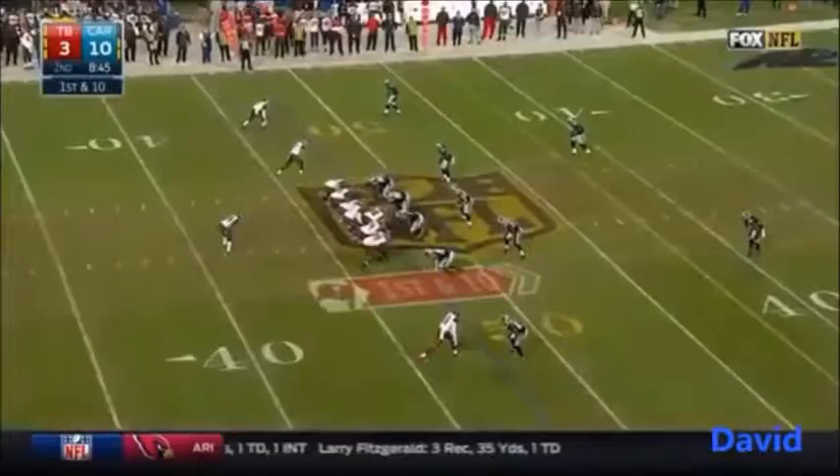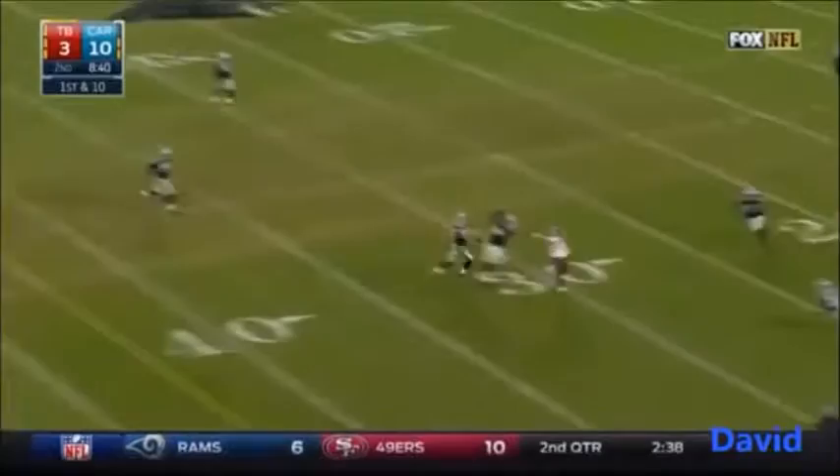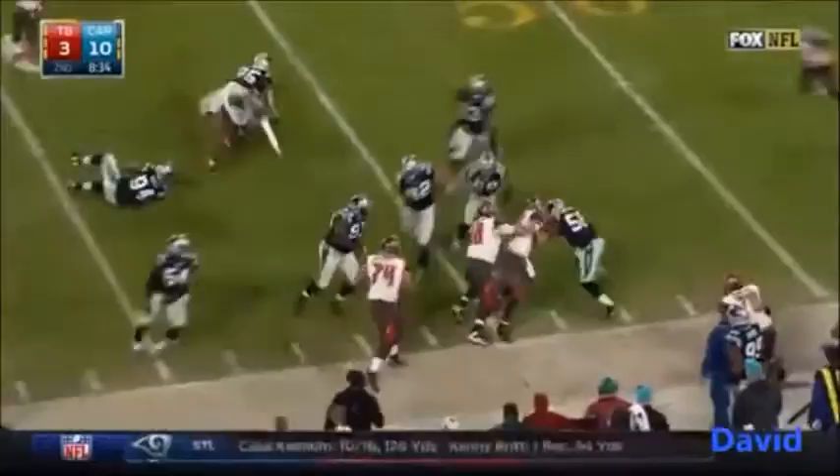He has 1,000 yards for the second year in a row. Play action for Winston — Winston passes, it's going to be intercepted. Intercepted by Thomas Davis, and Thomas Davis returns it to Tampa Bay territory.